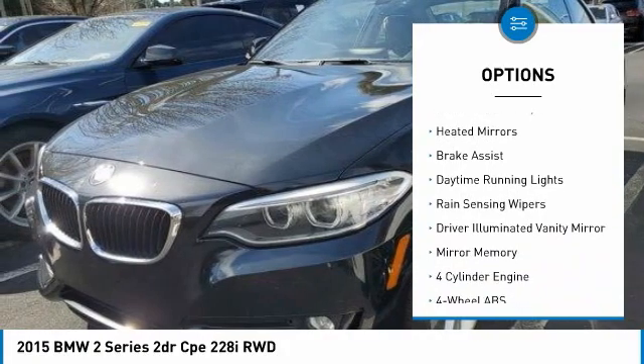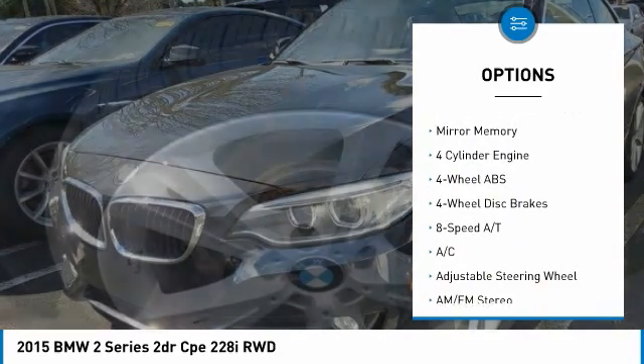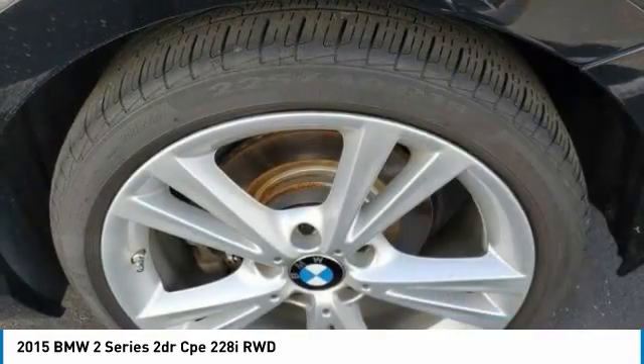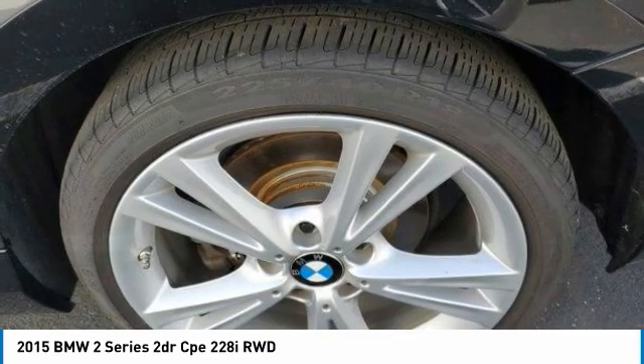turbocharged, sunroof, electronic stability control, heated mirrors, brake assist, daytime running lights, rain sensing wipers, driver illuminated vanity mirror, mini spare tire.